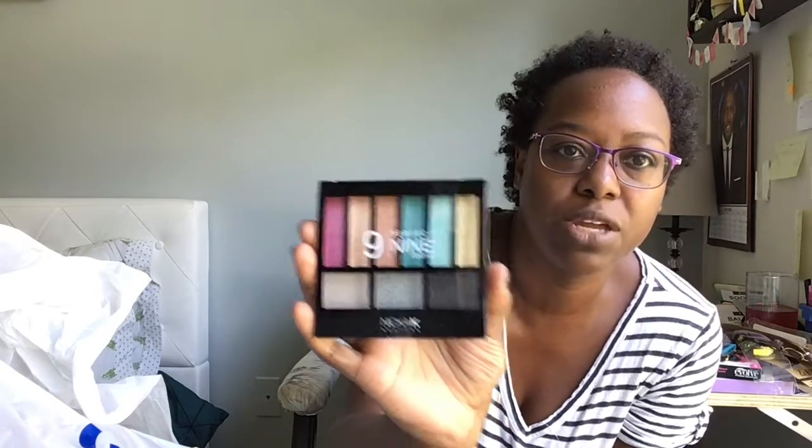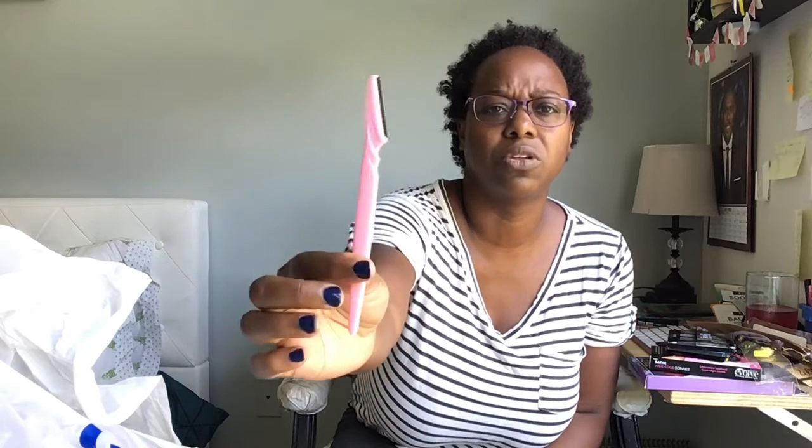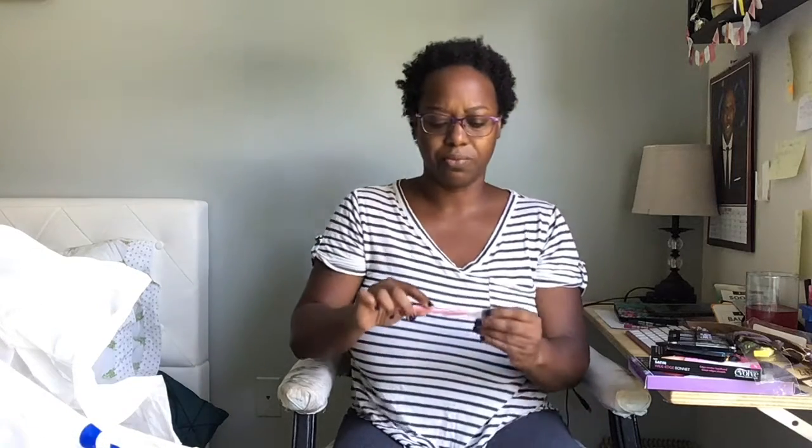I got an eyebrow razor because I needed a new one. This one is actually bigger than the one I had before — the other one was maybe half this size. It's got a nice handle. Beauty supply is usually where I get these and they're usually less than a dollar, which I love.